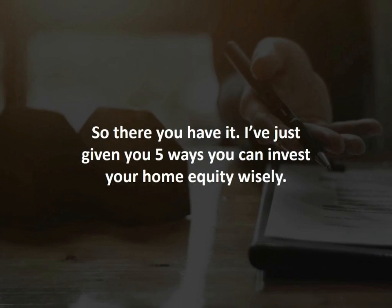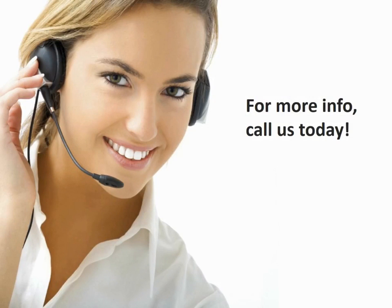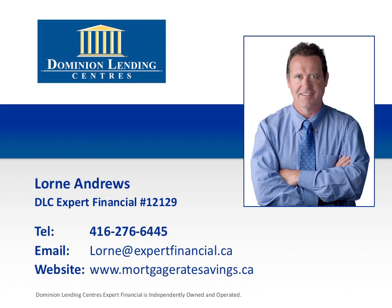So there you have it. I've just given you five ways you can use your home equity wisely. For more information on how to use your home equity to build wealth, call us today. Thank you for tuning in to this episode of Lauren's Money Tips. If you have any questions or comments, please call Lauren today at 416-276-6445.